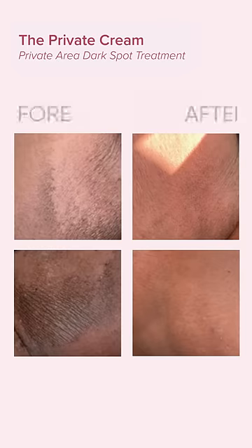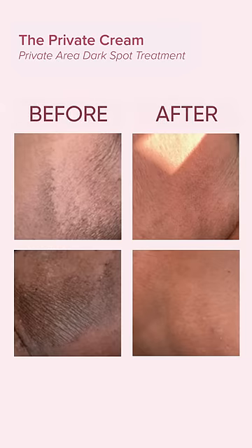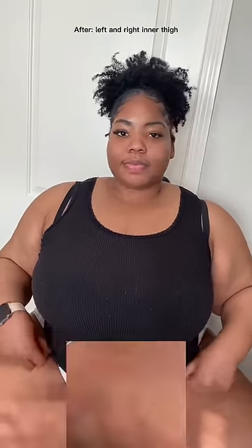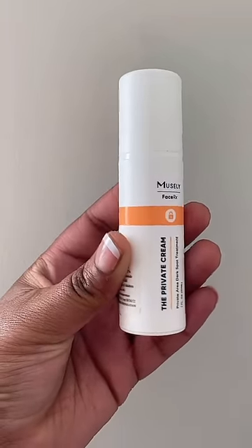This is one of my plus size girlies, or just the girlies that deal with hyperpigmentation in general. We all know how embarrassing they can be, especially with the dark marks and or peeling skin. This was one of the biggest reasons why I didn't wear shorts and or skirts.